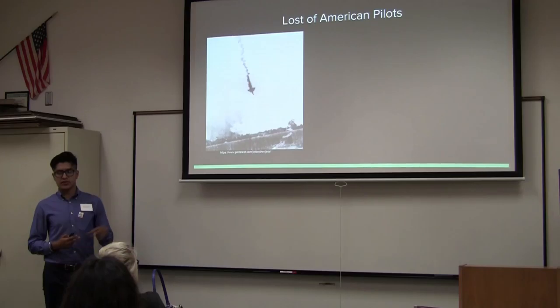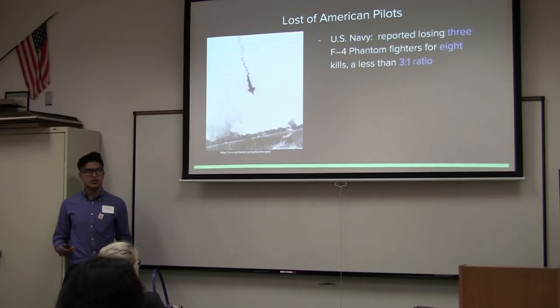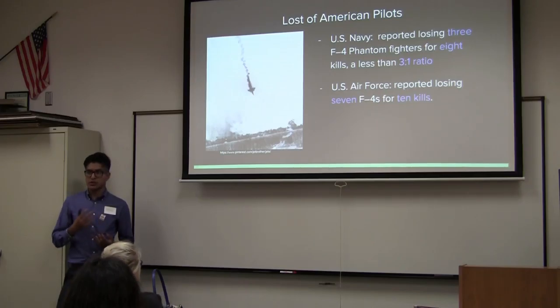In terms of losses in the first U.S. campaign, the U.S. Navy reported losing three F-4 fighters for eight kills — roughly a three-to-one ratio — while the U.S. Air Force reported losing seven F-4s for ten kills. Comparing this to the previous Korean War, the kill ratio was actually ten-to-one. At the beginning of the Vietnam War, that ratio decreased to three-to-one — a 70% decrease in combat effectiveness.